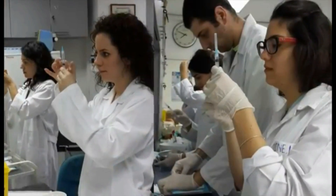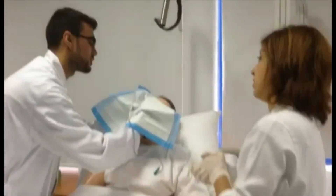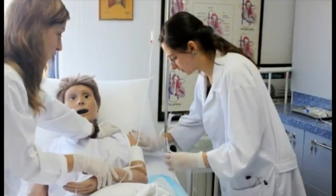The competency-directed module that extends over one month is prepared and delivered by nursing faculty in a hands-on perspective in the nursing training laboratory. It consists of informative lectures as well as hands-on clinical practice. Around 65 medical students attend this module every year.